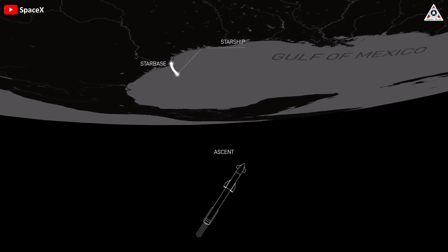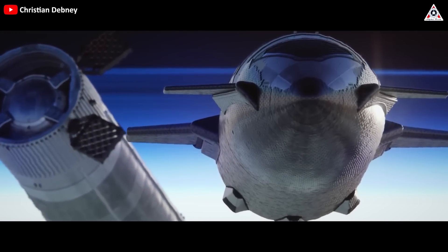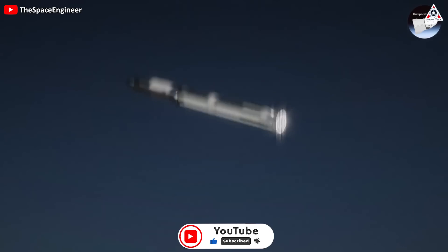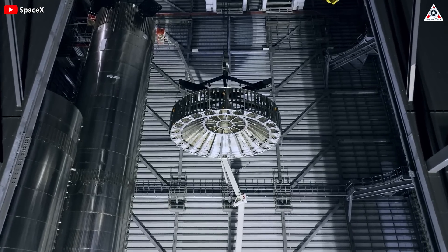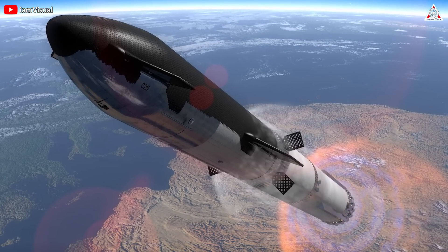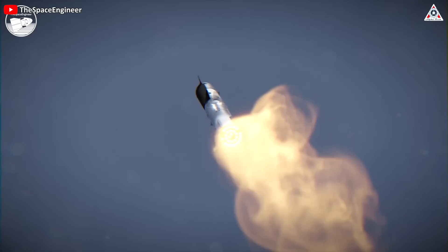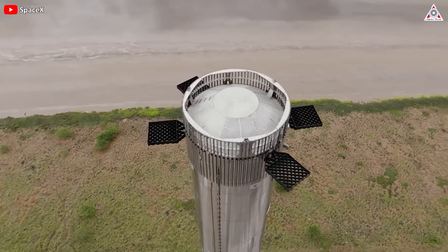The vehicle will leave the launch mount and fly southeast. About 2 minutes and 39 seconds after liftoff, it will enter the separation process. Previously, the inability to separate was the main reason why SpaceX intentionally destroyed the vehicle during the flight, but this time it'll be different. The outstanding upgrade for the S-25 and B-9 pair is the hot staging mechanism: the spacecraft's engines will be activated immediately while still sitting on the booster. The heat and pressure from the spacecraft's engines will be directed outward through vents to avoid energy accumulation, and then the two stages will separate from each other.